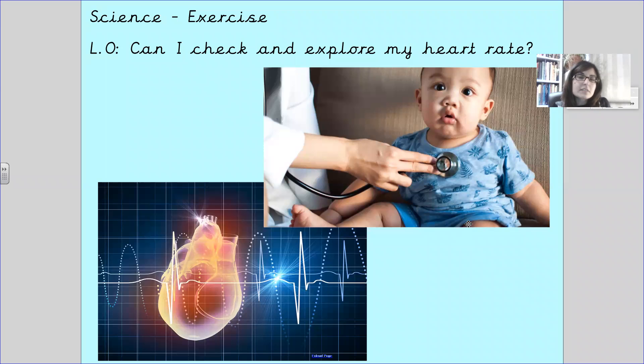Hello Geraldine and welcome to your science lesson. You've got two science lessons this week and this is your first one. In this lesson we're going to check and explore heart rate.